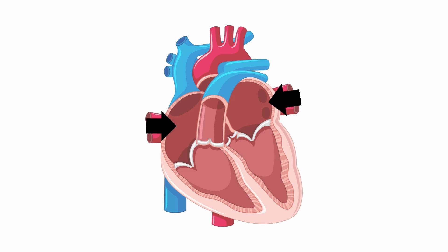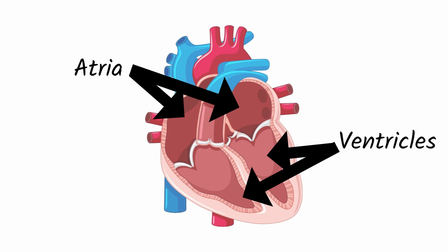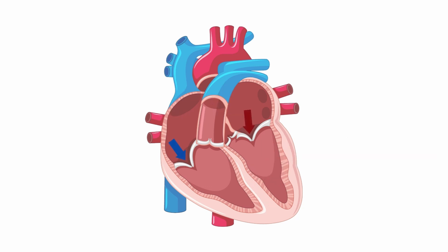The heart is made of four chambers. The top chambers are called the atria, and the bottom chambers are called the ventricles. The top chambers, or the atria, pump blood to the bottom chambers, the ventricles. The ventricles then pump blood out of the heart.